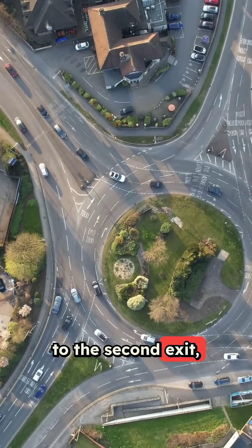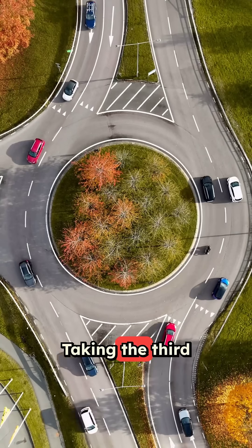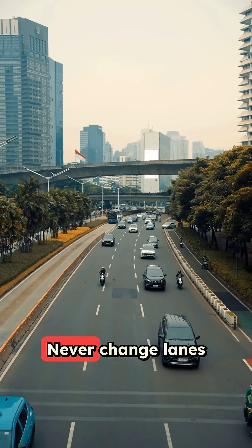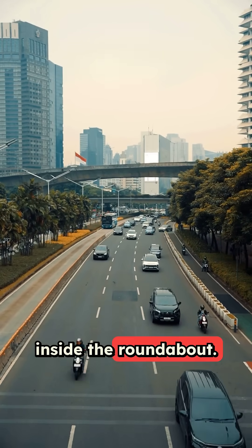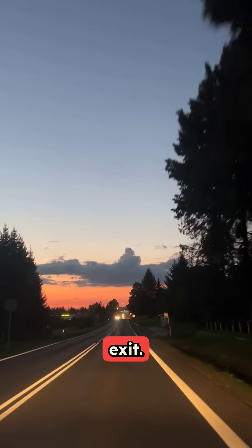Going straight or to the second exit, either lane works, but right is safer. Taking the third exit or making a U-turn, start in the left lane. Never change lanes inside the roundabout — commit to your lane choice and stay in it until you exit.